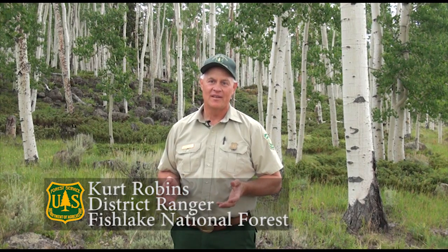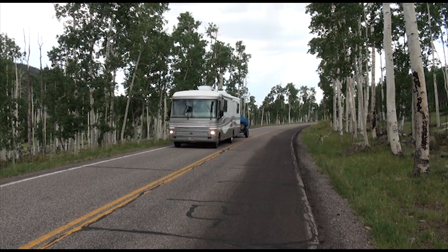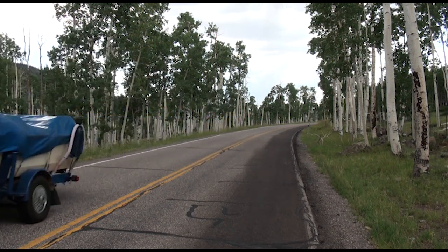We're here in the Pando clone. People drive through it and don't even realize they're in the Pando clone, or they'll get phone calls from people really wondering what this Pando clone is. It's an aspen stand here on Fish Lake, and Highway 25 goes right through the middle of it.